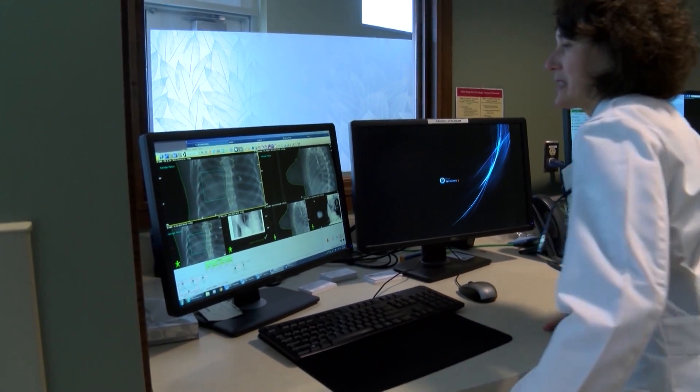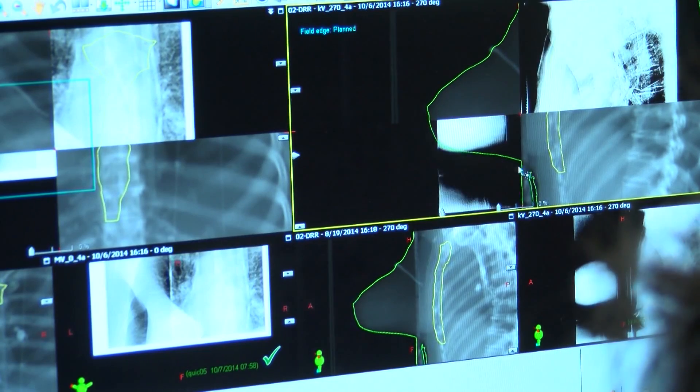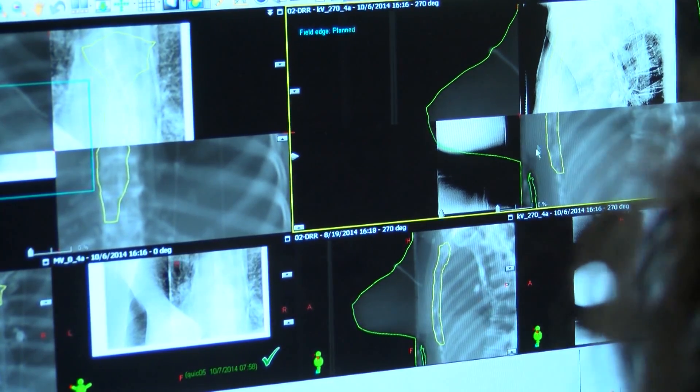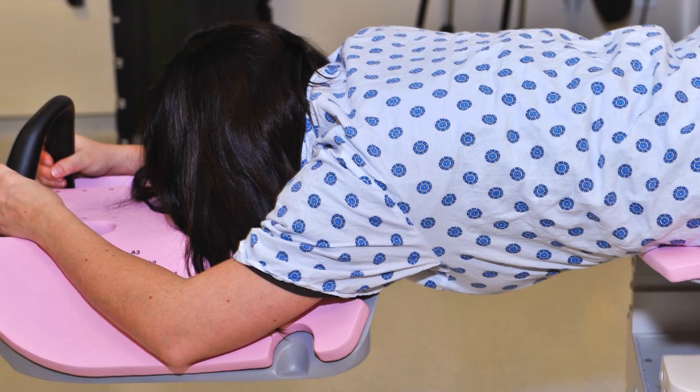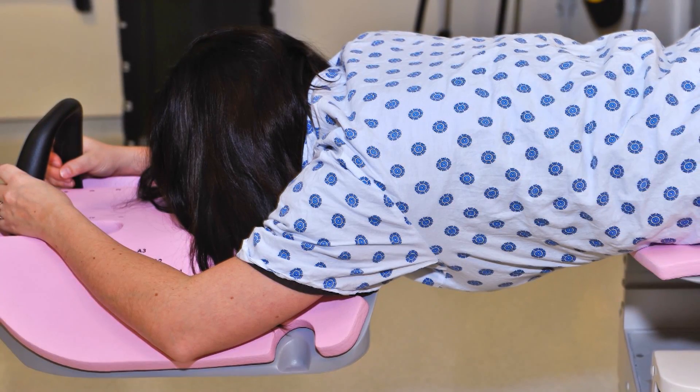Dr. Julia White of The Ohio State University's James Cancer Hospital and Solove Research Institute helped develop a special prone therapy board. Women lie comfortably on their stomachs while the breast tissue falls away from the chest wall, allowing the radiation to target the cancer.